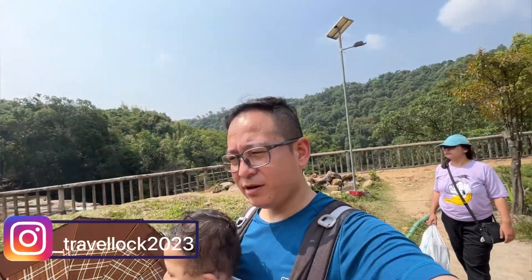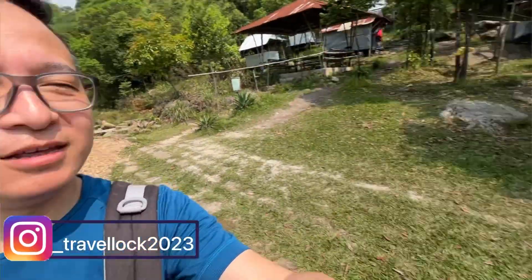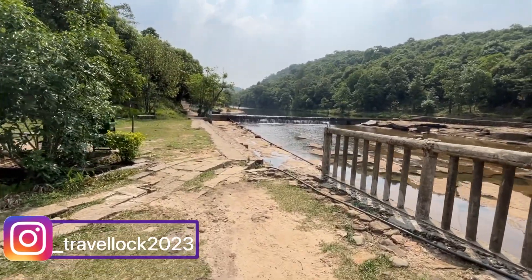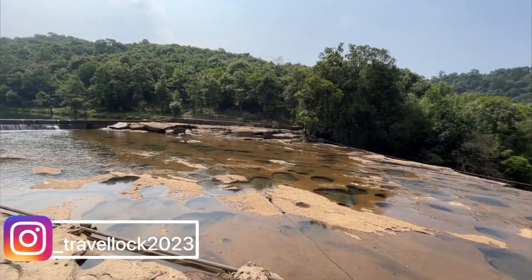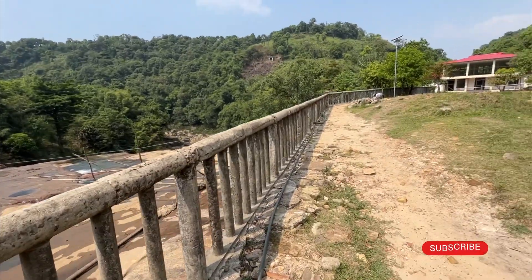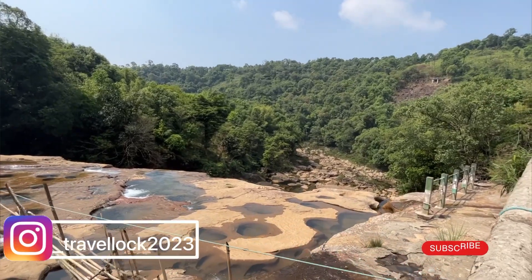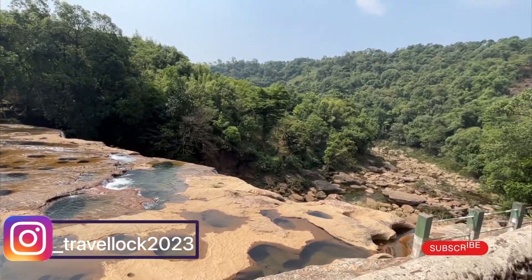Now we have come to Krangshuri Waterfalls and this waterfall is amazing. Look at it. Wherever we have visited waterfalls, I think this is one of the best — the water is clean and green. Krangshuri should also be on your bucket list. You have to go a little off the main route, around 10 minutes, but the rest is good — you will get steps down.